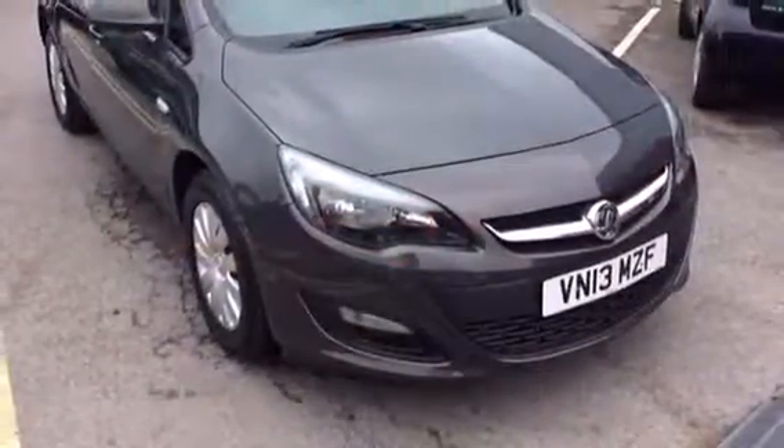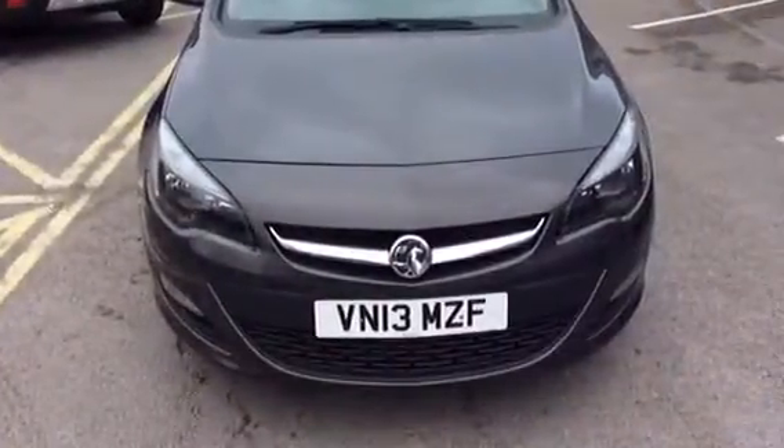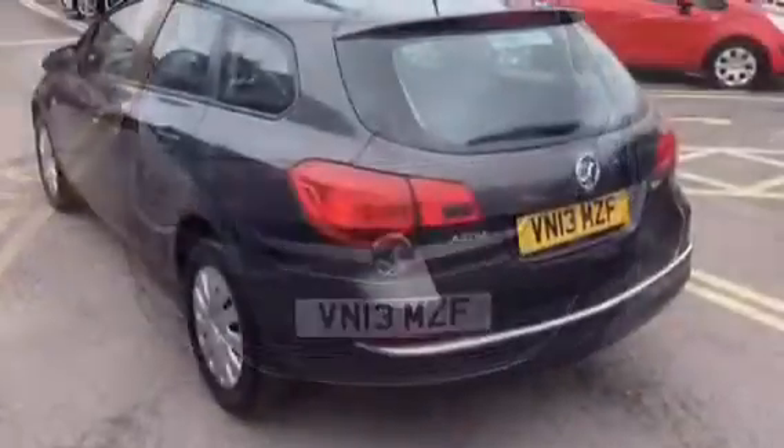Here at Bayless Vauxhall we will carry out a 114 Network Q multipoint check which will carry a 12 month warranty.